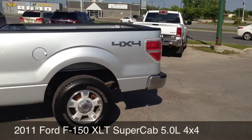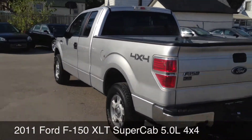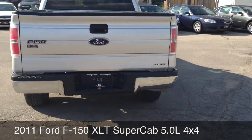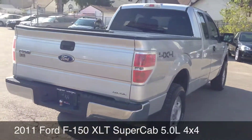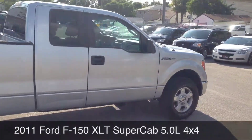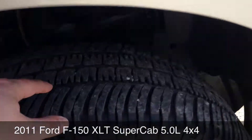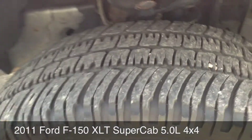Some minor signs of wear, but this vehicle is going to be great — great value. One of the best priced ones out there. Silver in color, 4x4. Let's check out the tread on the tire. These look to be brand new or almost brand new. You got lots of tread left.